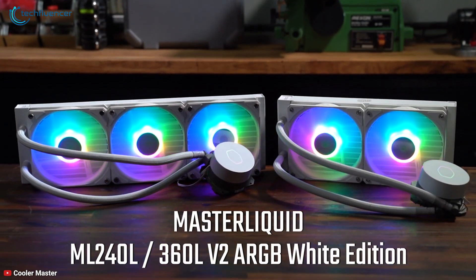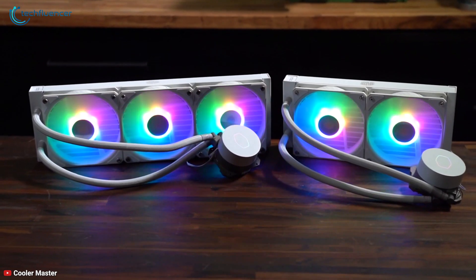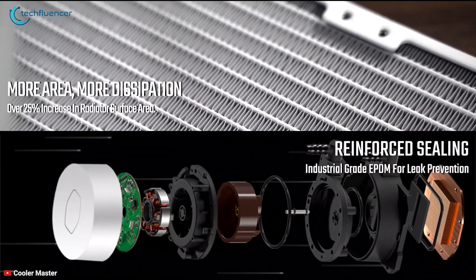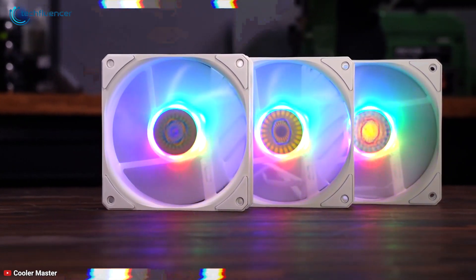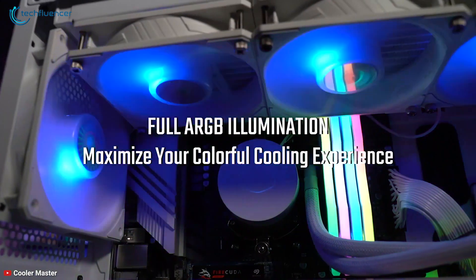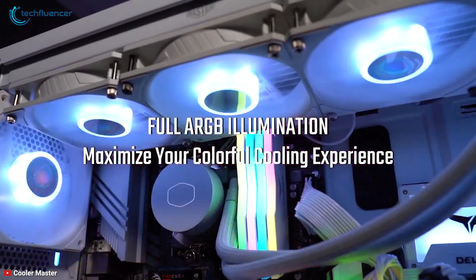For our next cooler, we have the Master Liquid ML240L RGB V2 from Cooler Master. This liquid cooler comes with a 3rd generation dual chamber pump and 25% increased radiator surface area, including three 120mm sickle flow RGB fans. The maximum fan speed for these fans is 1800rpm at max with 62 CFM airflow. The chamber pump is also equipped with minimal RGB illumination which will enhance your PC aesthetic even further.